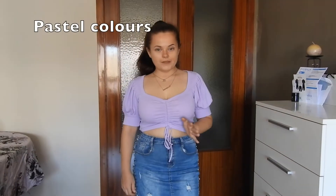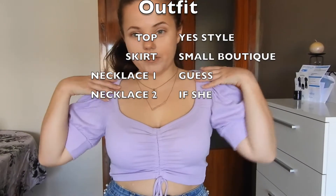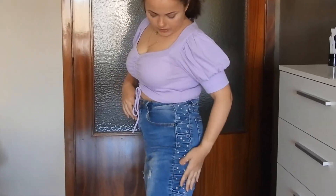Obviously summer and spring go-to are pastels. This little top has a beautiful drawstring detail, puff sleeves, and a hard neckline — a trend I've really realized looks great on me, and also great for petite women. Then this denim skirt has pearl detail. I love feminine details on my casual street style. I got this little top from YesStyle, one of my favorite purchases from them.